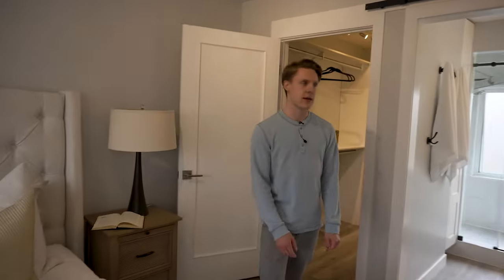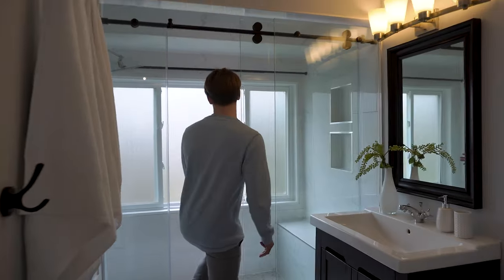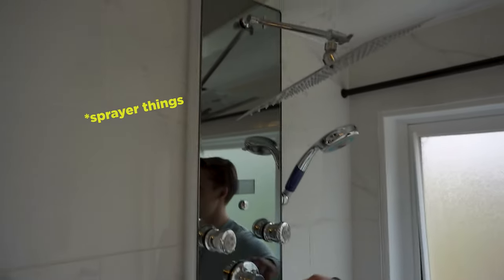Going into the master bedroom — it's very spacious, you could easily fit a king bed. You have your walk-in closet and the ensuite bathroom. And if this isn't a hardcore shower, I don't know what is — look at all these different sprayer options.